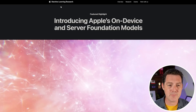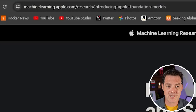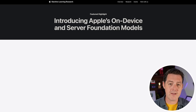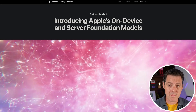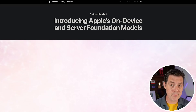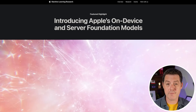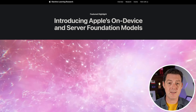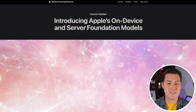Here is what they call a research paper, found on machinelearning.apple.com, introducing Apple's on-device and server foundation models. Apparently they have made multiple models, but in this paper they're going to be talking about two mainly: the three billion parameter model that can run on your phone, and then the server-based cloud model that they offload to when necessary.